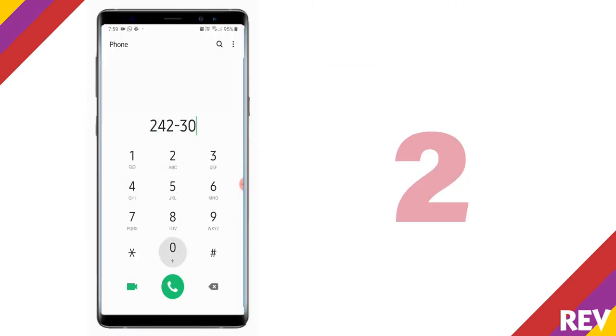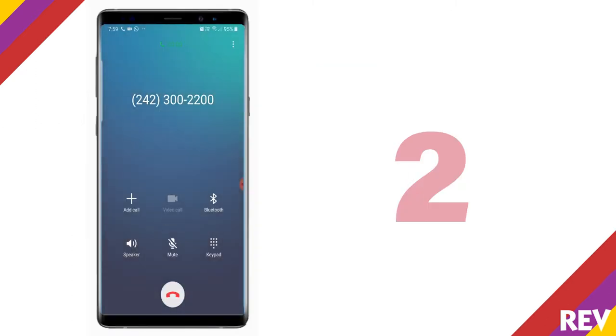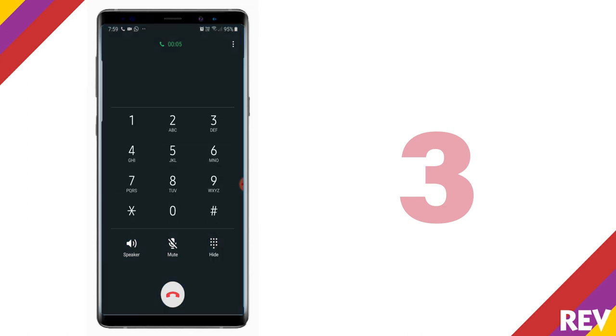Number two, call 242-300-2200. Number three, select option two. Number four, select option two again.